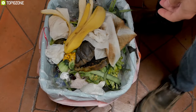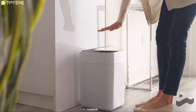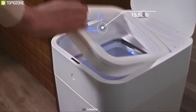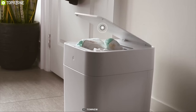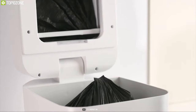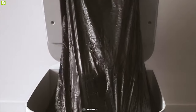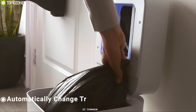Tired of dealing with trash in your kitchen and bad smells? Then you should have Tonio — an intelligent trash can that lets you deal with trash easily. It offers a massive 15.5-liter storage space for all your trash. It has an overload sensor that detects and notifies you when the trash can is full, and with infrared sensing technology it detects approaching objects and pops up the lid automatically.